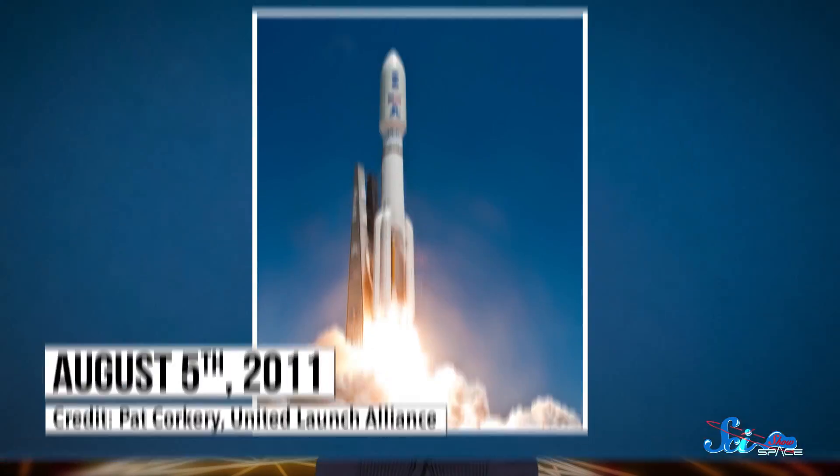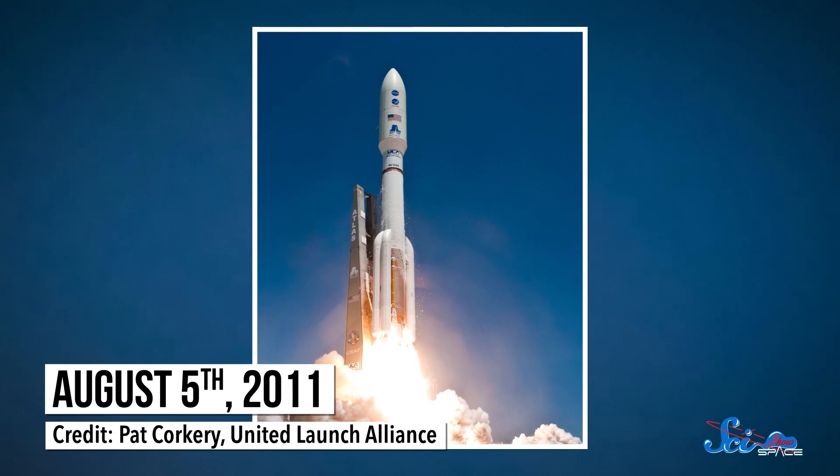On August 5th, 2011, a rocket launched from Cape Canaveral, Florida with a very special payload. It was carrying the Juno mission, named for the Roman goddess who was the wife of Jupiter, the king of the gods.